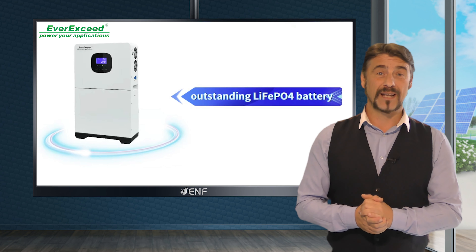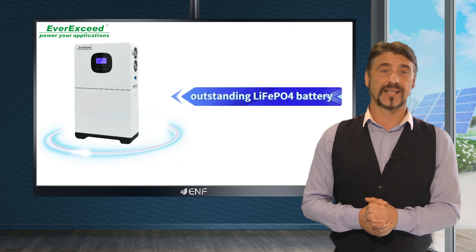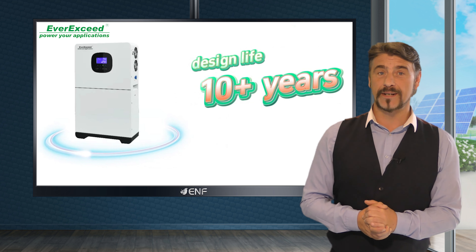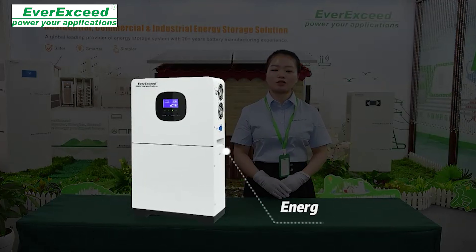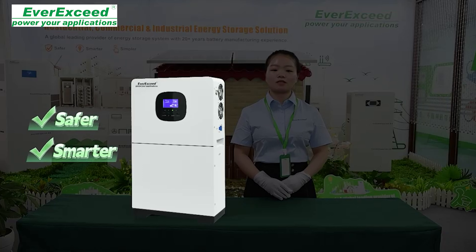This advanced system leverages EverXSeed's premium lithium-ion phosphate battery technology, featuring A-grade cells with over 10 years of design life and a cycle life exceeding 3,000 cycles. Safety is ensured by a three-stage BMS protection technology and an integrated aerosol fire extinguishing module.